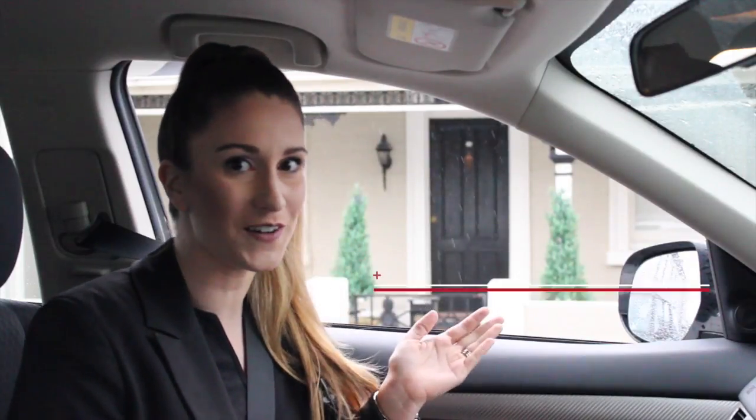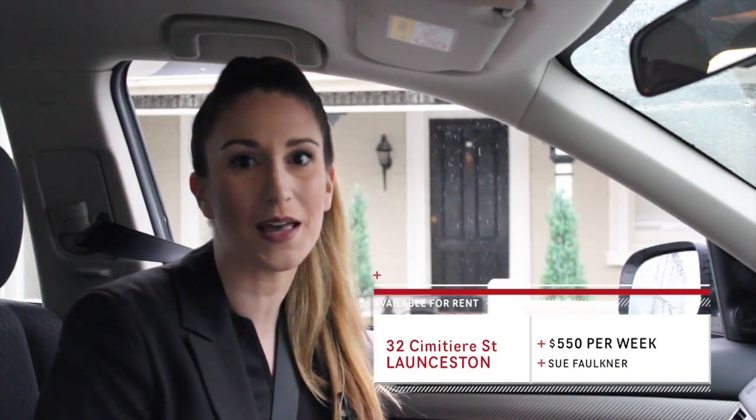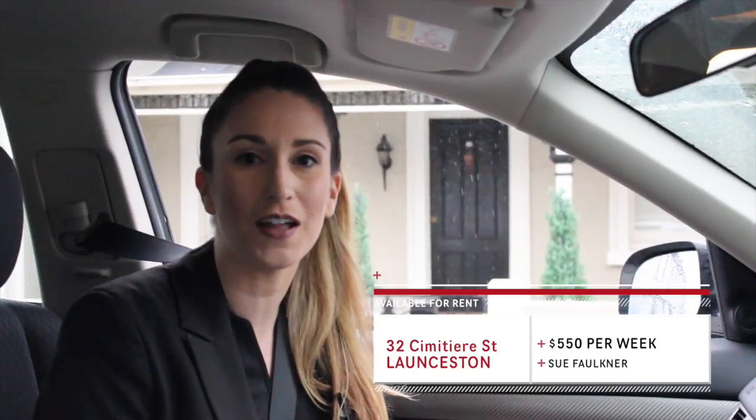Hey everyone and welcome back to another top rentals video from Bushby Property Group. As you can see it's not a very nice day here in Launceston — it's raining, wet and cold, just like it's been a lot this winter. But don't let that stop you from finding your perfect rental home. All the properties we'll be showing you today are walking distance to the city and available for rent.